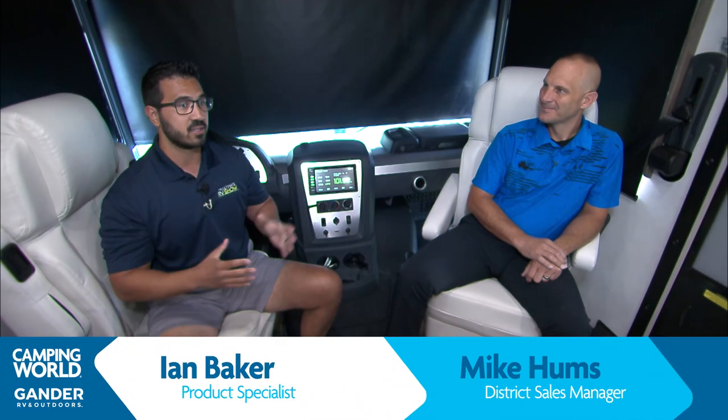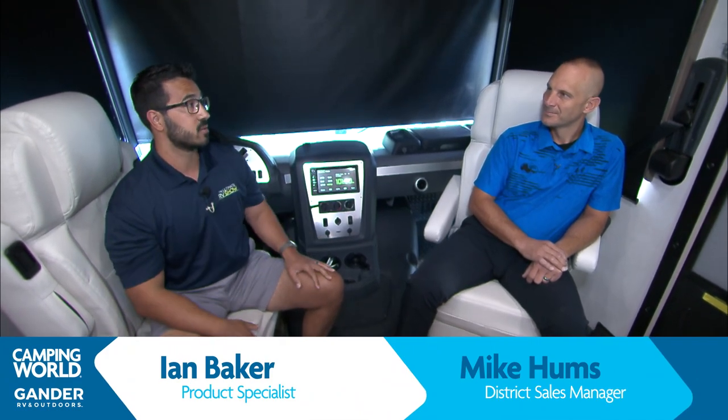Mike, thanks for joining me today. As I mentioned, this is an absolutely gorgeous Class A. I love the colors in here. I love what you've done. Why don't you walk us through a little bit of the 3060?